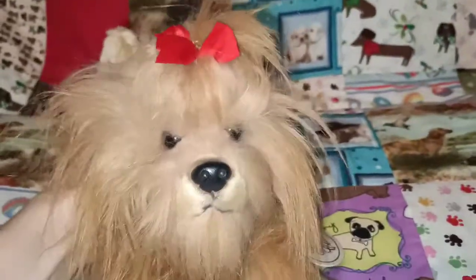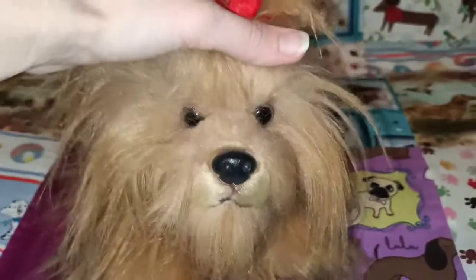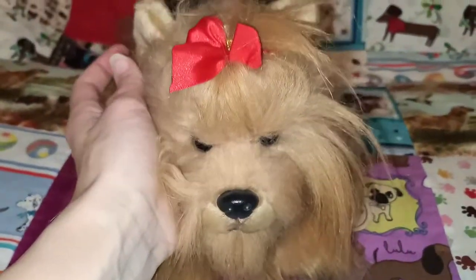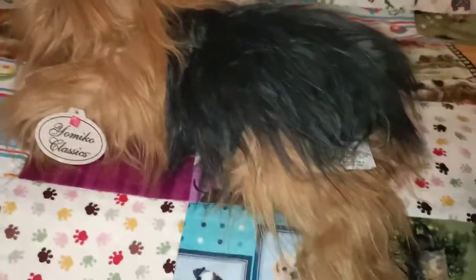Next one is the Yorkshire Terrier — another one who sort of gets lost behind the fur. Hard to see their little eyes sometimes but they are super duper cute, and I love the little red bow too. So there's the Yorkshire Terrier — Yorkshire or Yorkshire Terrier depending on how you want to pronounce it.